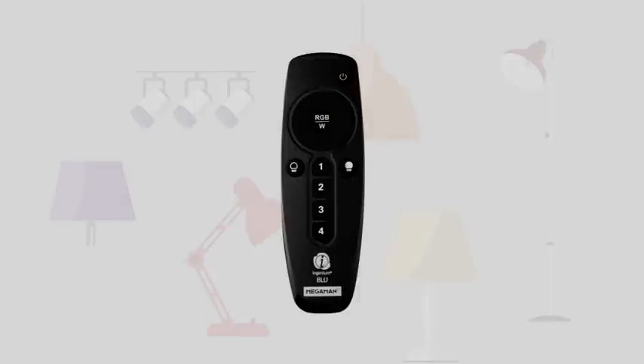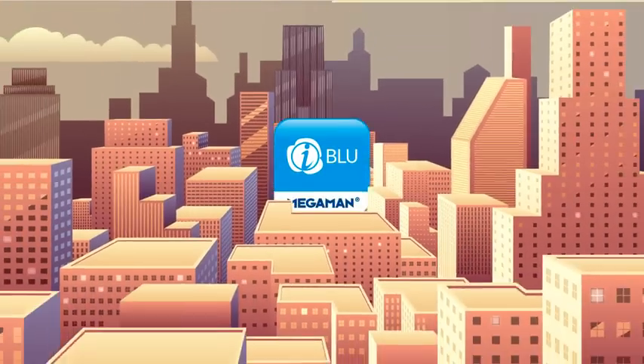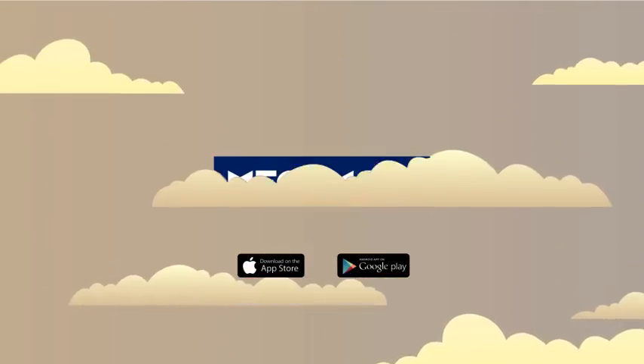If your battery runs low, the Mega Man remote can also connect to these lamps the same way the app does. What's more, you can sync all your settings with the whole family. Download the Ingenium Blue app now and welcome to the future of smart living.